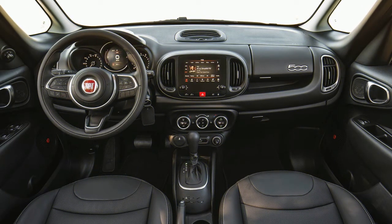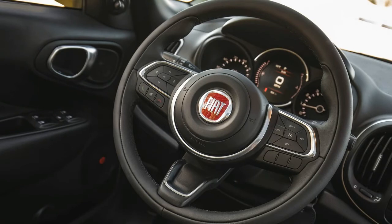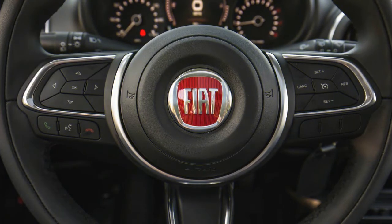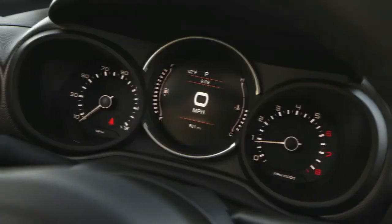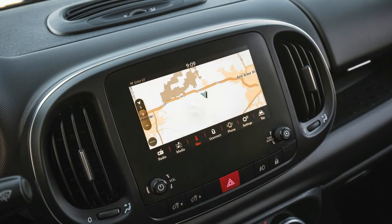The 2018 Fiat 500L comes equipped with one powertrain option: a 160-horsepower, 184 pound-foot 1.4-liter turbocharged four-cylinder engine backed by a six-speed automatic transmission that routes power to the front wheels, delivering an EPA-rated 22/30 miles per gallon city/highway.